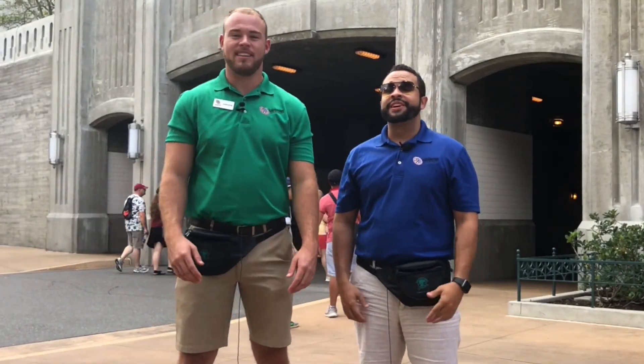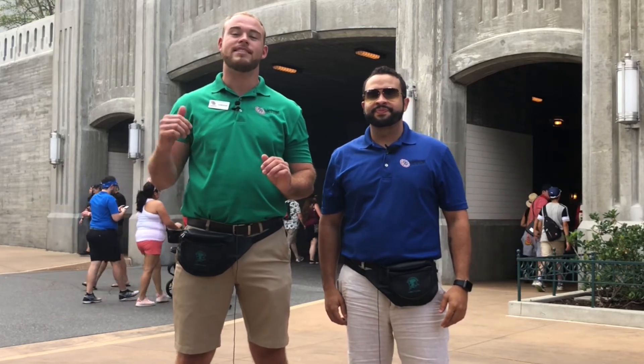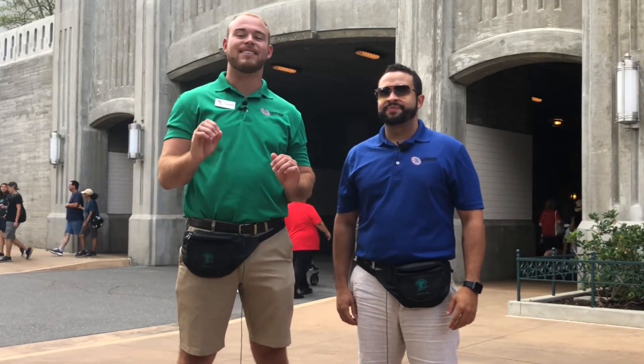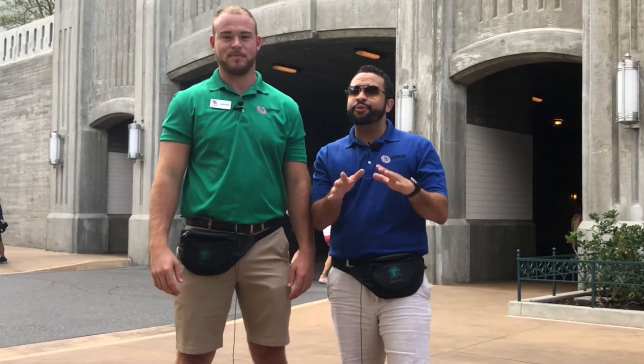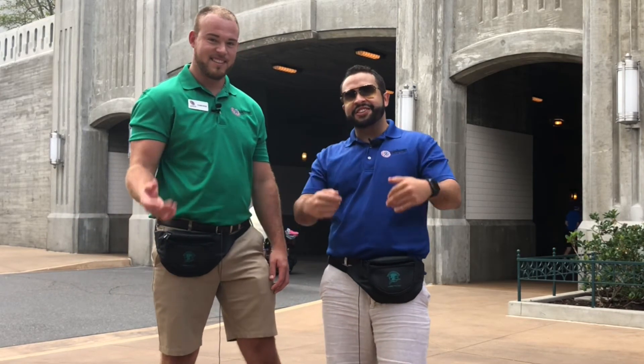Hey guys, Kaleidoscope Cam here and I'm Steve Adventure. We're here at Disney's Hollywood Studios in Orlando, Florida, standing in front of the entrance to Star Wars Galaxy's Edge. Inside, we're going to take you on a sneak peek of Smugglers Run, the Cantina, see what characters we can run into, and maybe get some blue and green milk. Let's go!